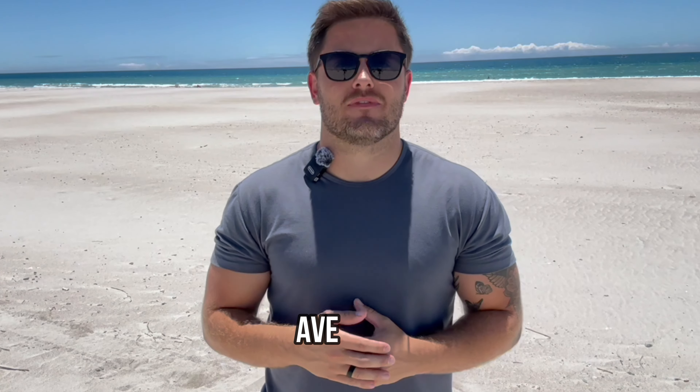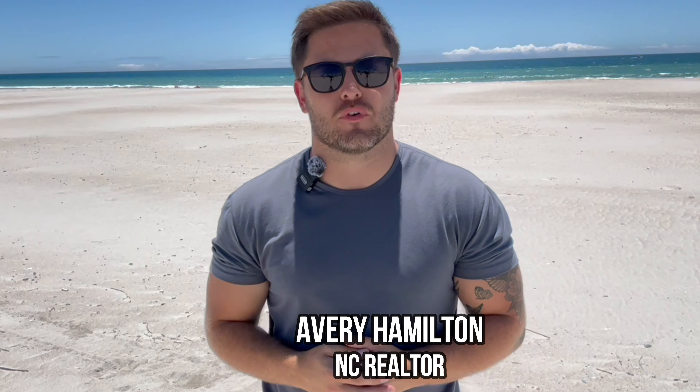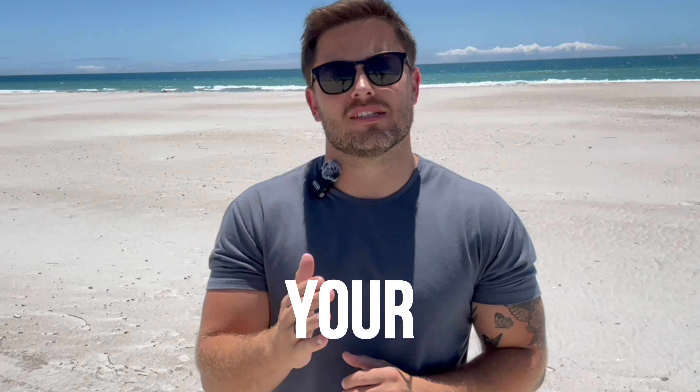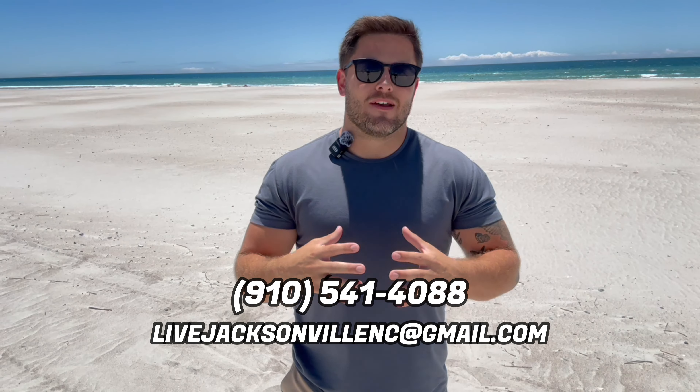What's going on, everybody? Welcome to Living in Jacksonville. I'm Avery. I'm with American Home Team at EXP Realty. As much as I love making these videos for you guys about all things Southeastern North Carolina, I would love even more to help you with your real estate needs. That phone number and email address on the screen is the best way to get in contact with me. If we can help in any way, shape, or form, we would absolutely love to.